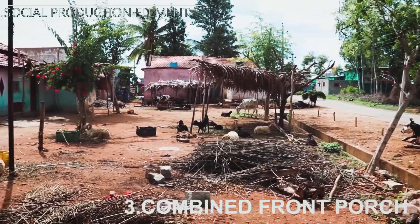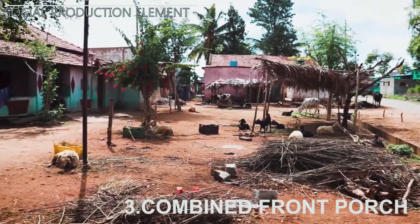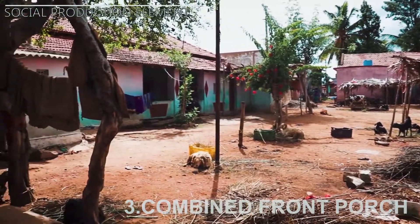A number of houses share a common semi-open front porch that acts as a hub for the homes to milk their cattle and carry out other daily activities.